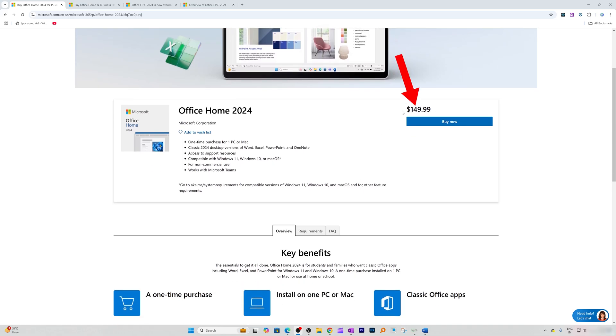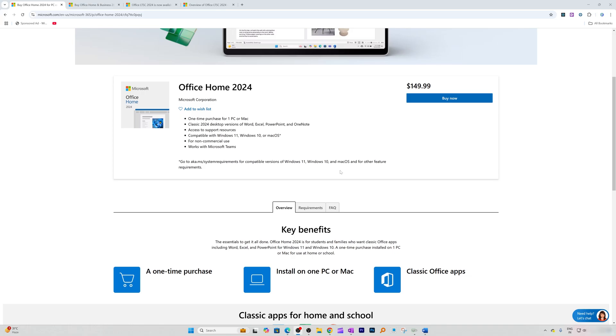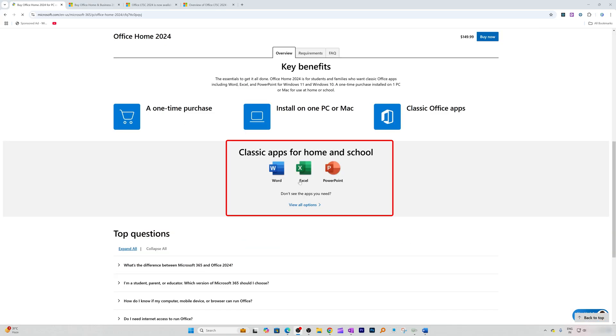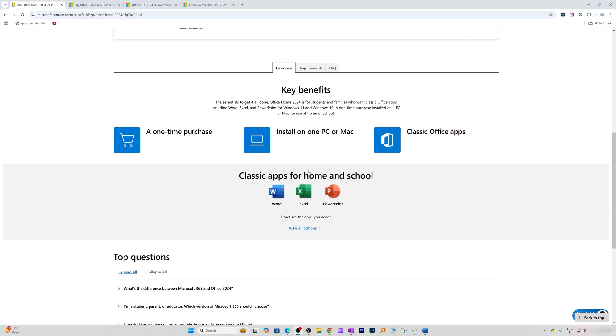Office Home 2024 is going to cost you $149.99, and then it is yours forever. As I was mentioning, these are the apps that come with Microsoft Office plus OneNote.